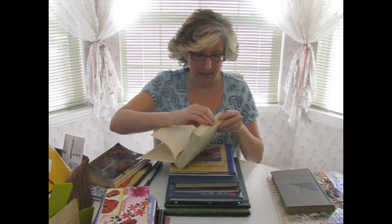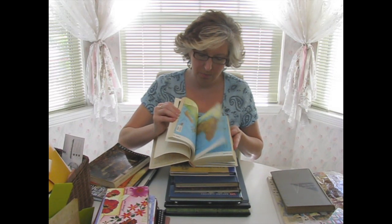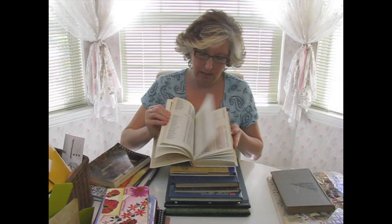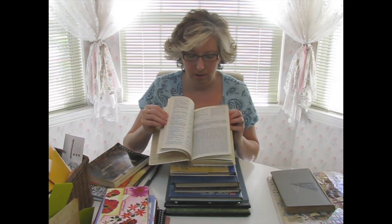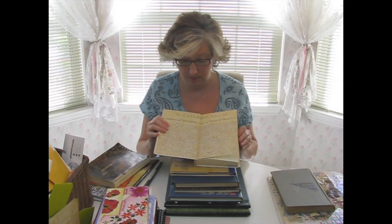This one is a Funk and Wagnalls Standard Reference Encyclopedia. They only had this one volume — it was number one. I got it because when I flipped through it I liked some of the pictures. It has some tables and a whole section of maps. Those are some pretty good maps. And these tables — because you can run this through your printer and print an image on it. Anything that has small, repetitive type like a dictionary page runs easy through your printer. And I really like the endpapers because it's got the Declaration of Independence. So, grab that one.